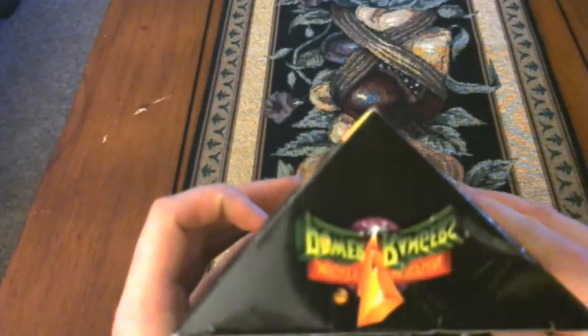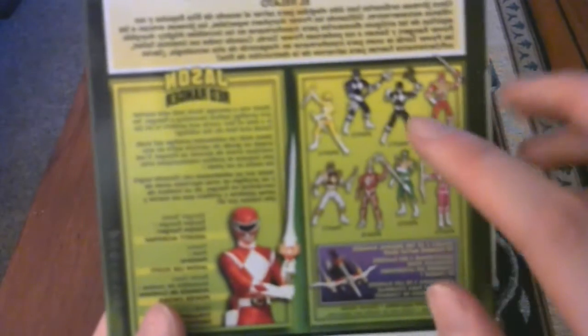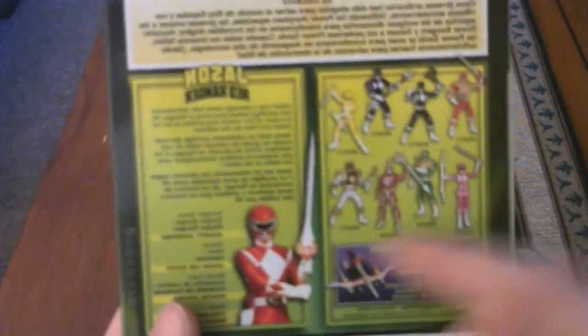Around the sides and top there's not much; on the bottom you'd have instructions. On the back it's just the usual story that you'd get on most of the legacy range. You can see what else you get — the Rangers: Red, Black, Blue, Yellow, Pink, Green, Lord Zed, and the White Ranger. They only had the Red — they had Jason and they had Tommy and they had a lot of Lord Zeds. I was thinking about getting the Tommy one as well but I'm more of a fan of the Red Ranger, so I'll just go for the Red Ranger.